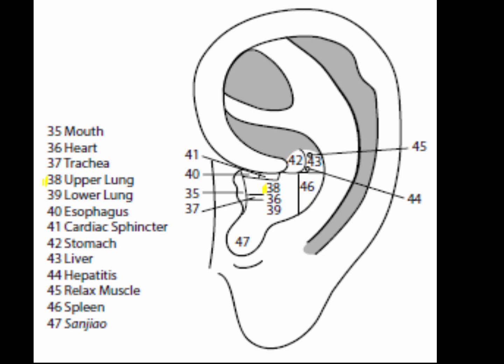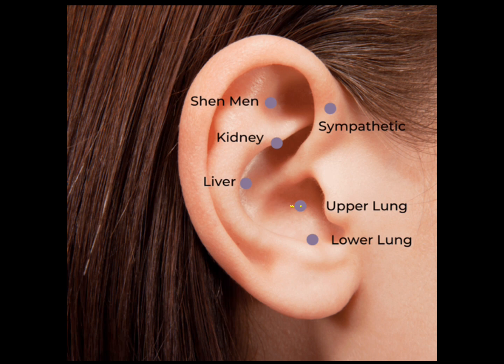Point 38 is the upper lung point, located in the depression above the heart point. Put the ear probe in the heart point, then slide slightly above it until the probe falls into the depression — that is the upper lung point. It is indicated for shortness of breath, asthma, bronchitis, swollen glands, common cold, flu, and sore throat. Because the lung is the master of qi, the upper lung is the primary point for increasing energy and moving qi.